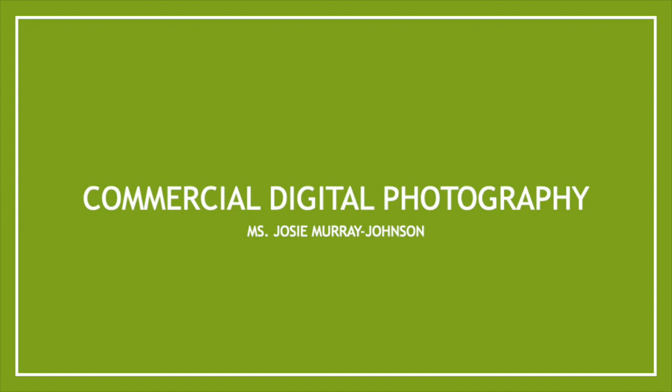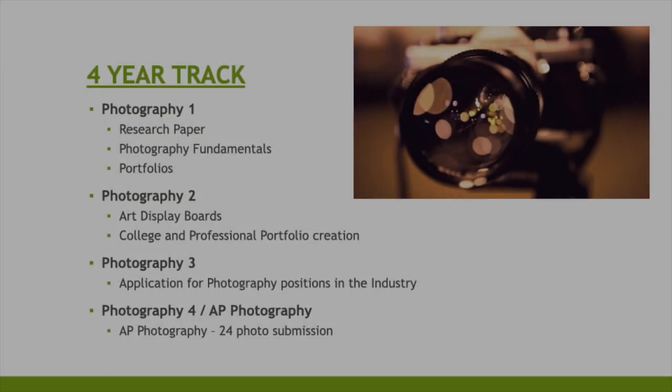The first pathway is Commercial Digital Photography. Here is what your four-year IIT photography courses will look like. Photography 1 will include a research paper, learning the fundamentals of photography, and putting together a portfolio. In Photography 2, students will create art display boards and college and professional portfolios. In year 3, students will begin to apply for photography positions in the industry. In Photography 4, students will take AP Photography, creating and submitting 24 photos.